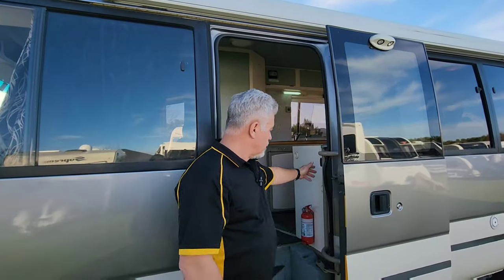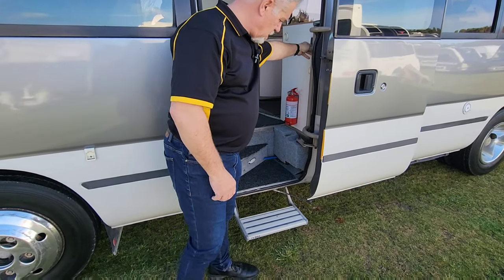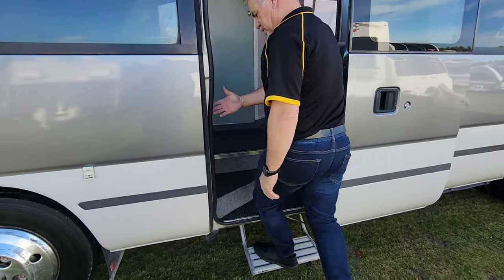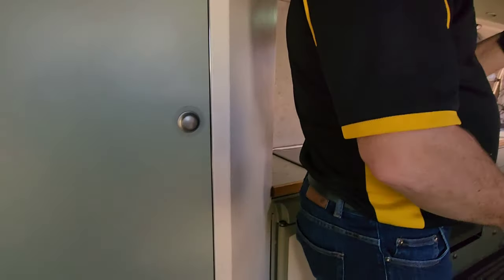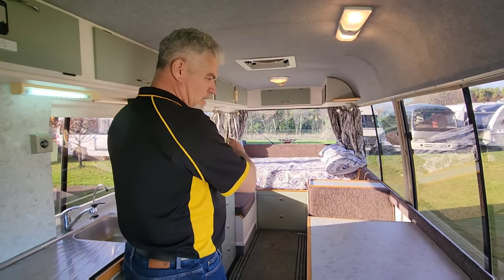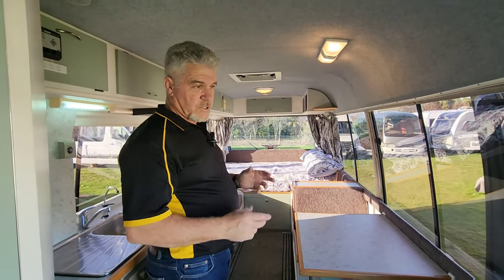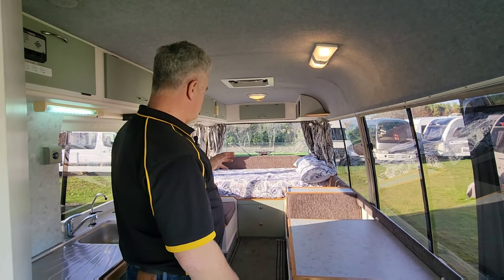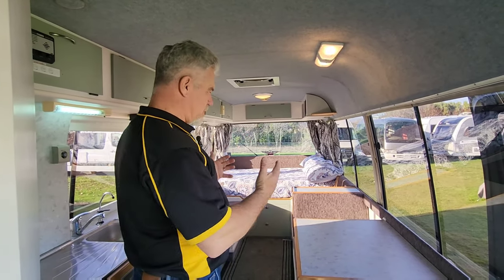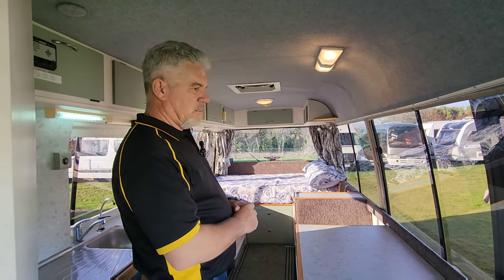Let's enter through the entry door. We've got the electric step that comes out, a fire extinguisher, and the awning winder is just inside the door. There's some storage here too. We'll start at the back and work our way to the front. What I really like about this setup — there are a lot of different layouts for Coasters on the market — but this one is open plan.